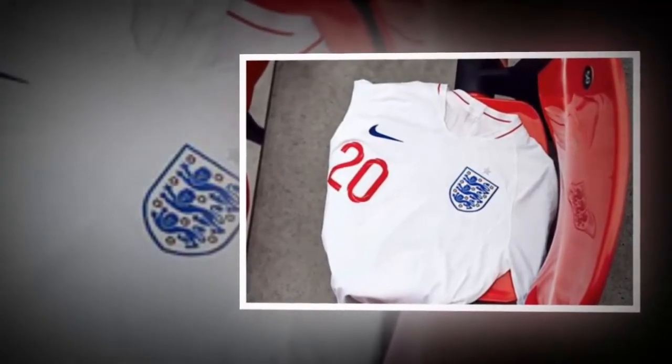The home strip features the traditional white shirt and socks with blue shorts and red numbers and piping on the rib collar. A star will also sit above the three lions on the chest to denote England's 1966 triumphant Wembley.